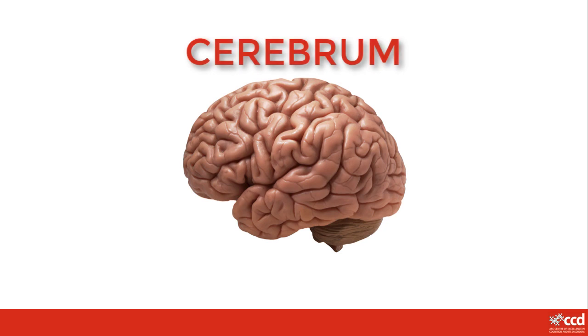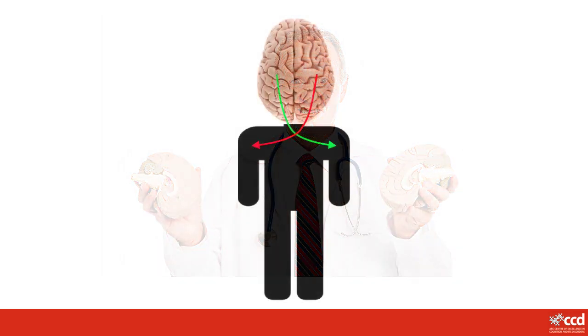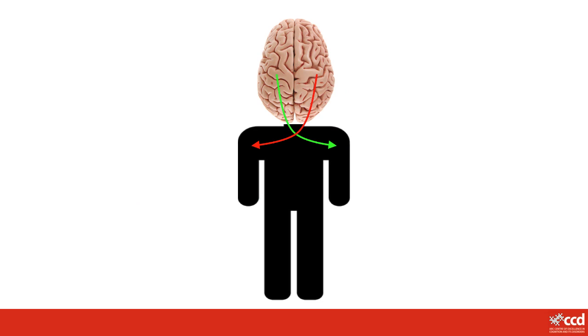The cerebrum is made up of two halves called the left and right hemispheres, which are connected so that they can send messages to each other. Each side of your brain controls what the opposite side of your body does. So the left side of your brain controls your right arm and leg, and the right side of your brain controls your left arm and leg.